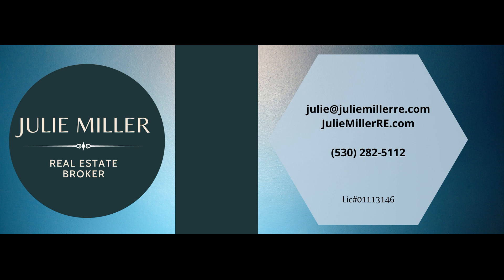My contact information is here. My cell phone is 530-370-0673. If you leave me a message, I will get back to you. I hope we get a chance to work together — feel free to reach out to me.